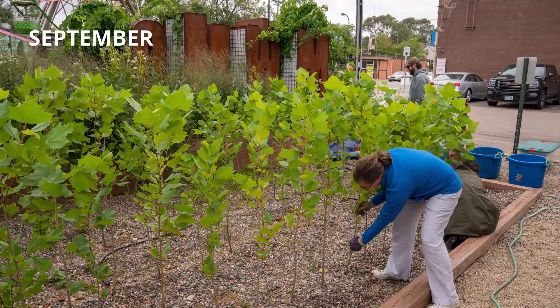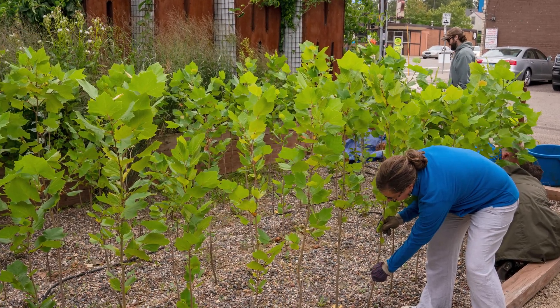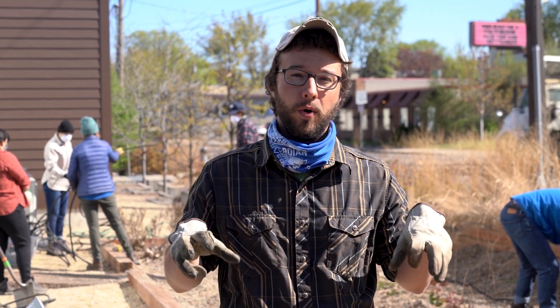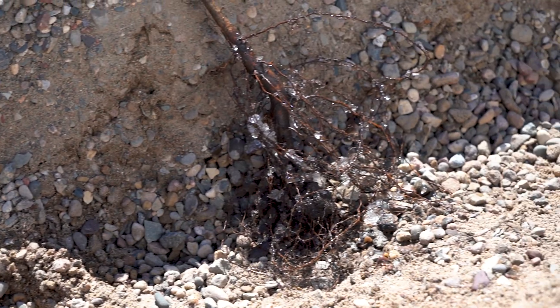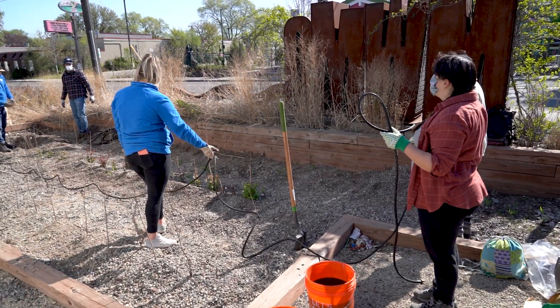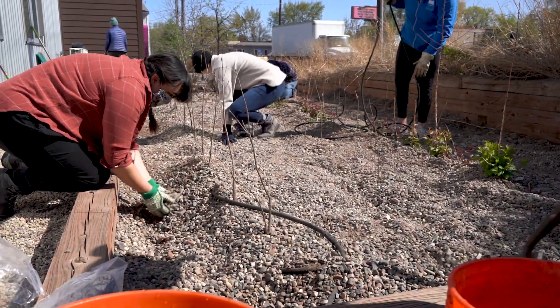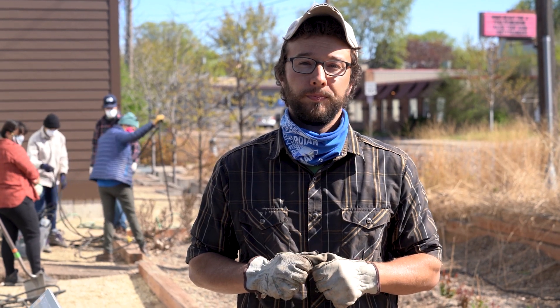We're planting these trees into a gravel bed specifically versus into a soil matrix because the pores and spaces between the gravel allow for those roots to penetrate and grow into a larger network than they otherwise could. We weave hosing around to keep them moist and watered, but this will allow these trees to develop really robust root systems and then they can be planted into the ground where they'll have a better chance at survival.